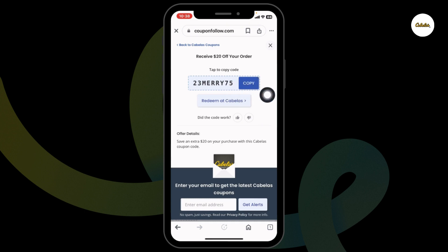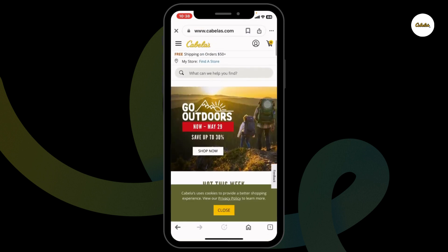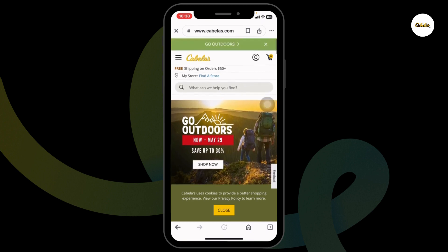Here is the code. You can copy it. Then click on redeem at Cabela's. You will be directed to the official website of Cabela's. Now, you can login to your account.